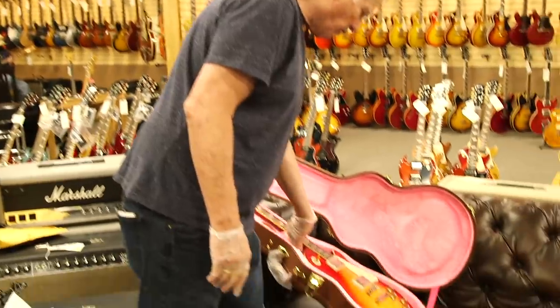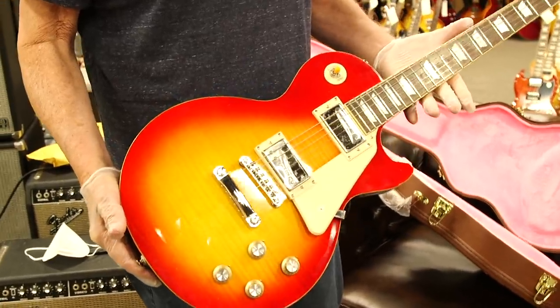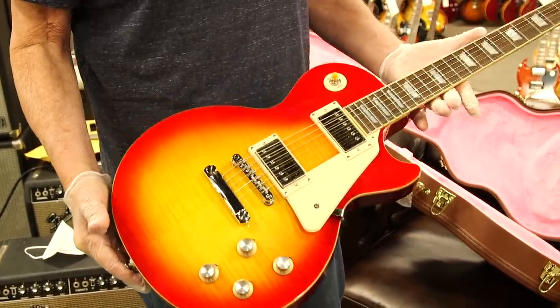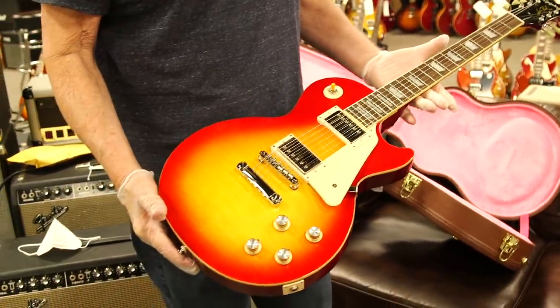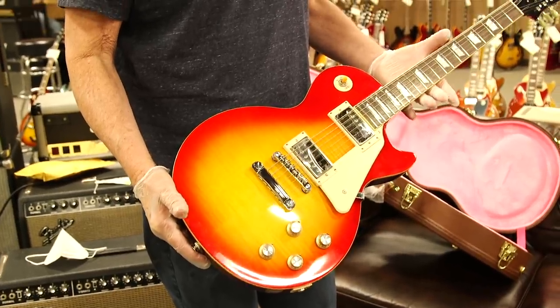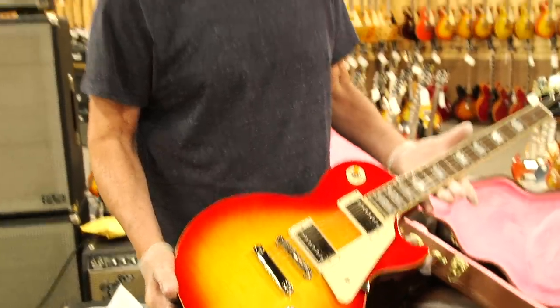Hey everybody, Norm here with the Vintage Guitar Minute. I've got a couple things that are not actually vintage guitars but I want to show you because I think they're really cool. My friend Bart Coopersmith in New York bought this Joe Bonamassa Norm Burst. It's an Epiphone guitar that they made to duplicate this '60 Burst that I sold them that was over a quarter of a million dollars — this is kind of the entry level version of that fantastic guitar. He sent it back to the store and said why don't you have Joe Bonamassa sign this and we'll give it to the Midnight Mission to help the homeless.